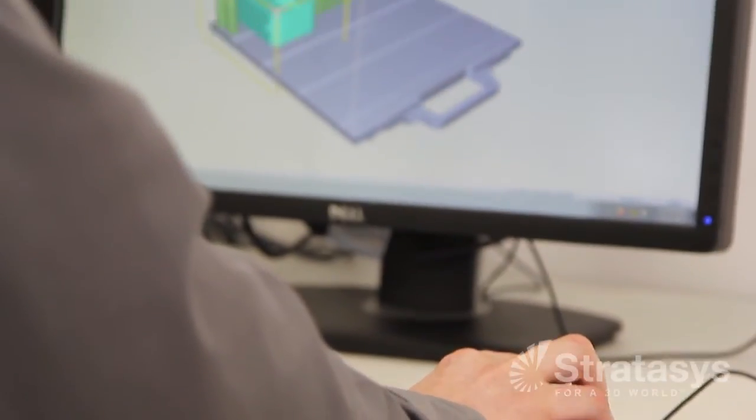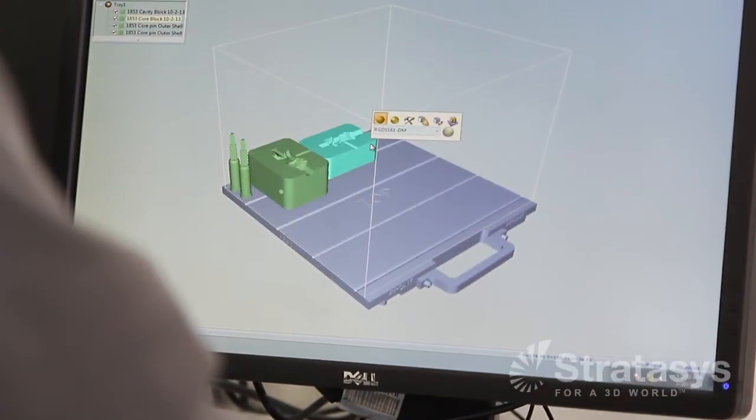Then they can go back to the drawing board and go back to their R&D group and say, we need to look at changing the texture, changing the design, changing the color or the material itself.